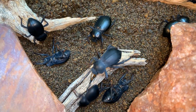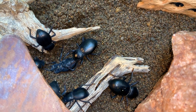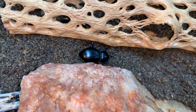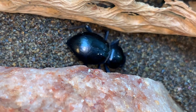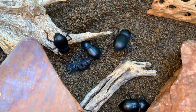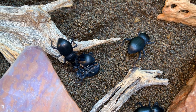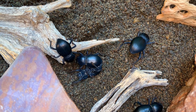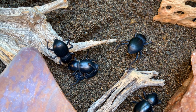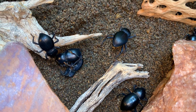These are nocturnal beetles, so unless they find themselves caught out in the sun after a night of foraging, they mostly don't need it. Normally when the sun comes up, they will find a rock, a piece of wood, or more often rodent burrows dug under creosote bushes and other desert plants, and hide in there during the heat of day.